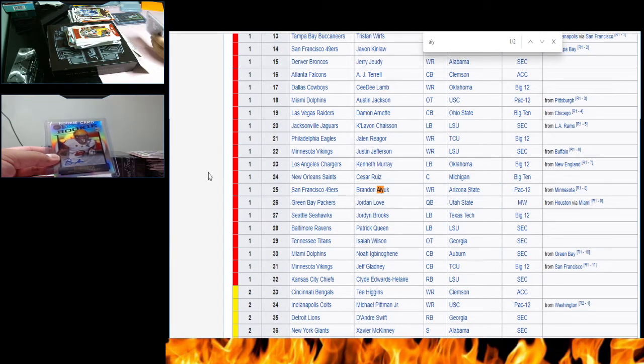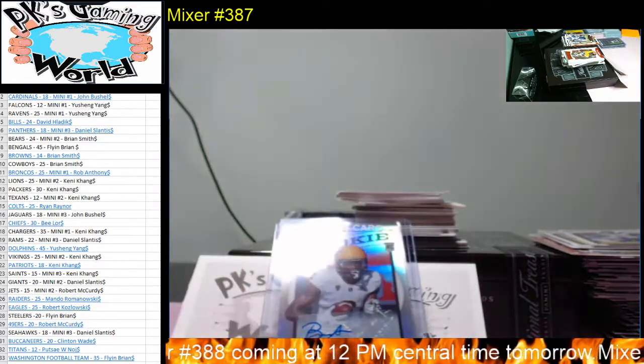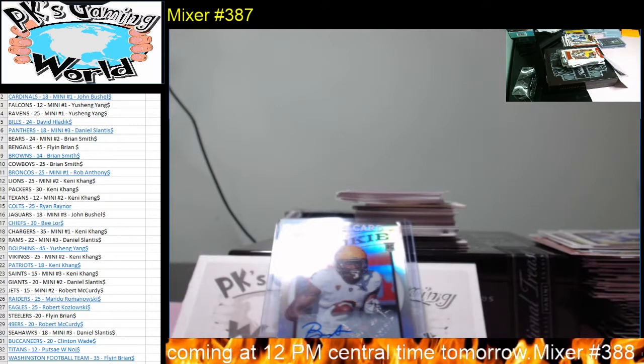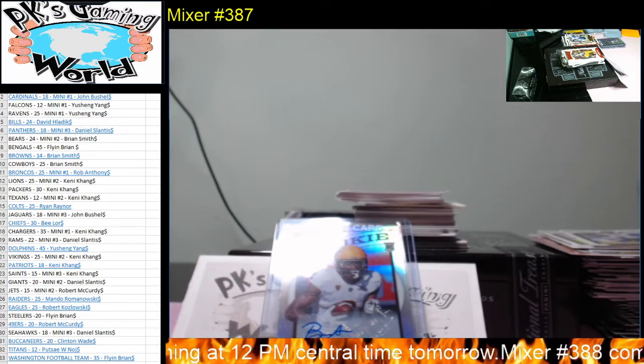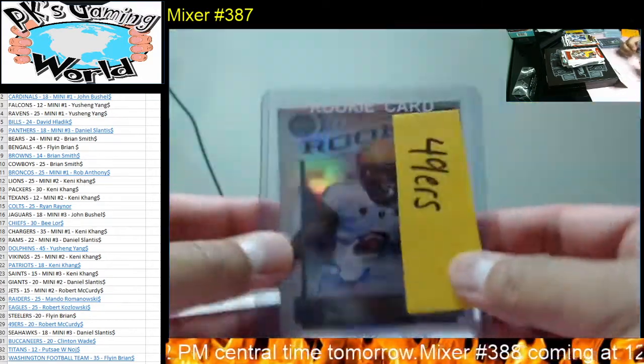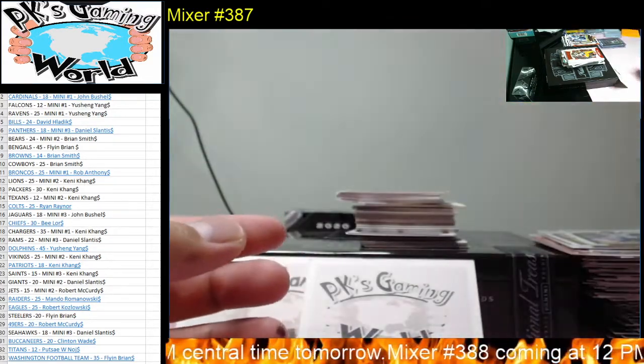Brandon Aiyuk — wide receiver for the 49ers. Goes to Robert M. There you go, Robert. Nice hit! 49ers!